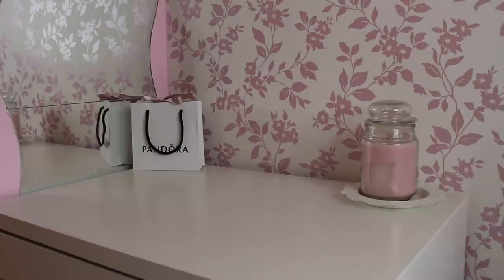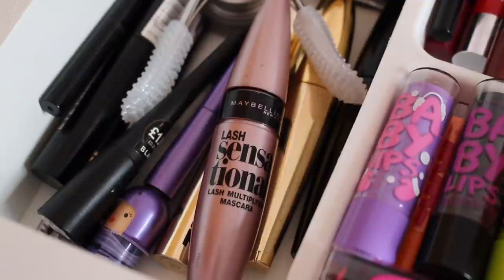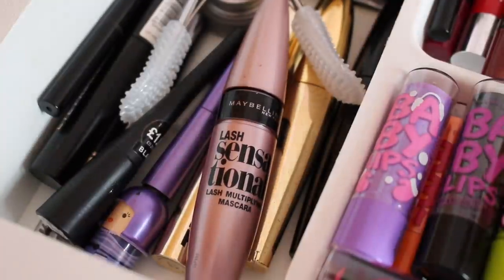I still keep my makeup in the same area of my bedroom, but I now keep everything in the Mickey desk. This is what it looks like when you open the drawer — I'm going to try my best to show you guys everything because it's all squashed into one place. Starting off on the left-hand side, I have some eye makeup.